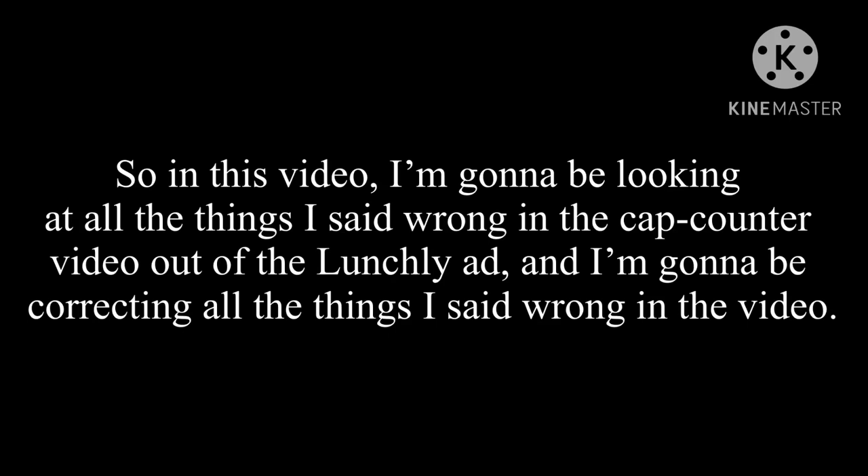So in this video, I'm gonna be looking at all the things I said wrong in the cap counter video about the Lunchly ad, and I'm gonna be correcting all the things I said wrong. So let's get started.